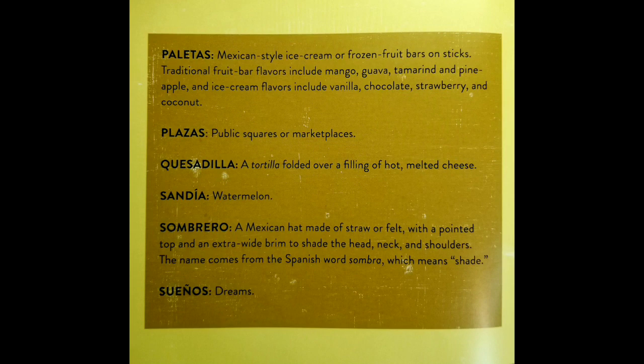Plazas are public squares or market places. Quesadilla: a tortilla folded over a filling of hot melted cheese. Sandia, which is watermelon. Sombrero: a Mexican hat made of straw or felt with a pointed top and an extra wide brim to shade the head, neck, and shoulders. The name comes from a Spanish word, sombra, which means shade.